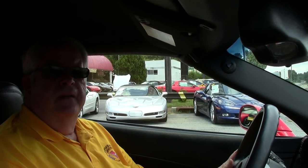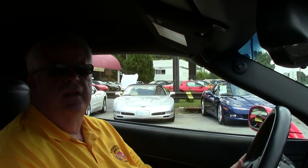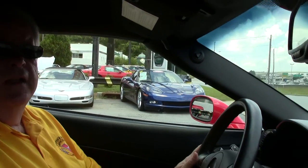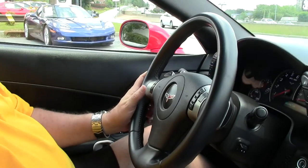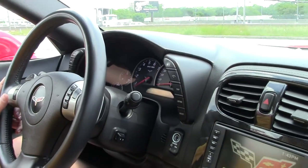Hello folks, welcome to ViaVet. My name is Rick Engel. Today I'm going to take you on a test drive on this 2011 Torch Red Grand Sport 3LT convertible. It has a little over 28,000 miles.